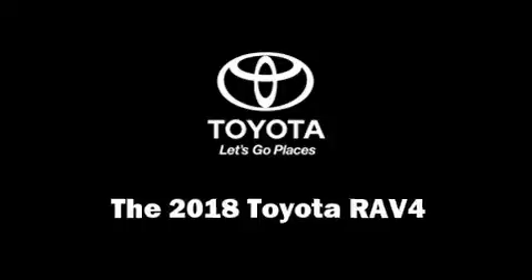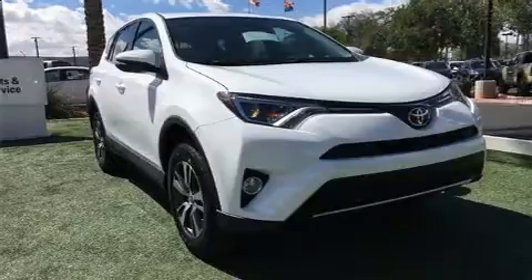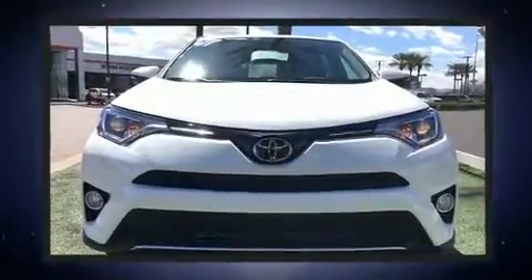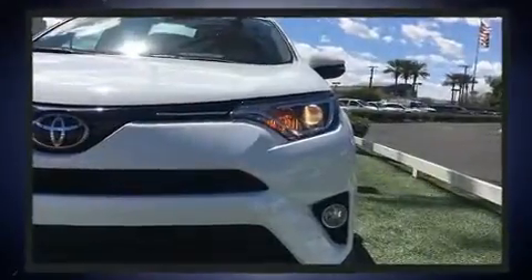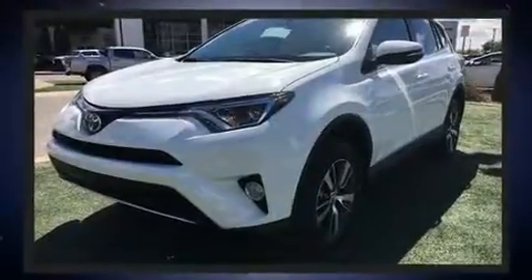You can expect a lot from the 2018 Toyota RAV4. Under the hood you'll find a four-cylinder engine with more than 170 horsepower, and for added security, dynamic stability control supplements the drivetrain. This model accommodates five passengers comfortably.